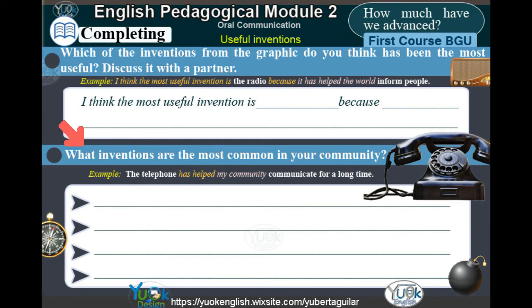What inventions are the most common in your community? Example: The telephone has helped my community communicate for a long time.